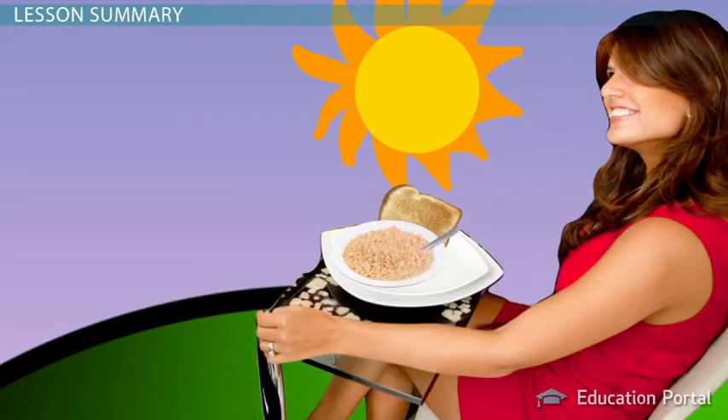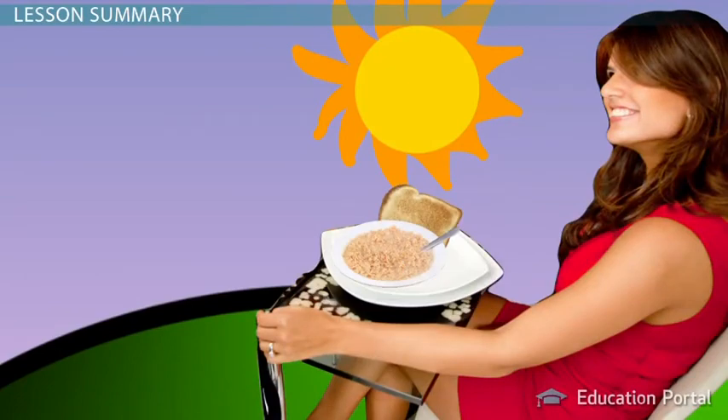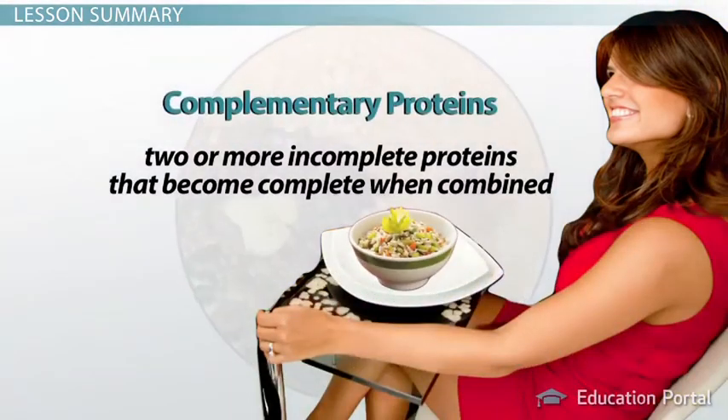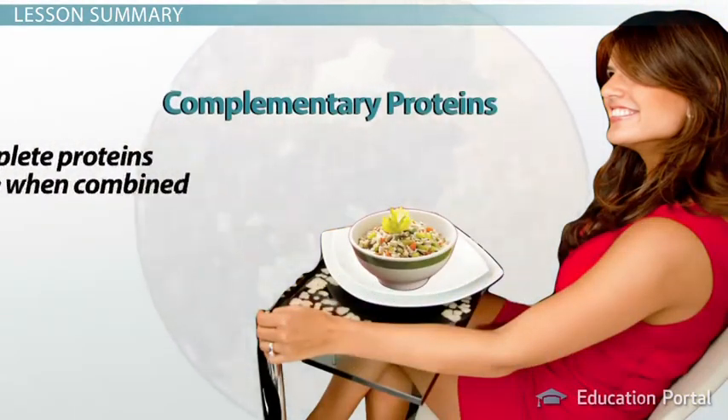Incomplete proteins can be consumed together or within the same day to provide the body with all the essential amino acids it needs. Two or more incomplete proteins that become complete when combined are referred to as complementary proteins.